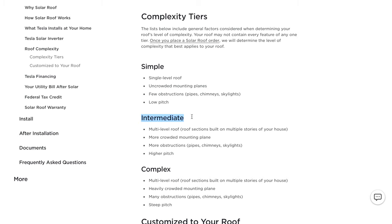Intermediate: multi-level roof, roof sections built on multiple stories of your house, more crowded mounting plane, more obstructions such as pipes, chimneys, or skylights, and a higher pitch. And finally, complex: multi-level roofing, roof sections built on multiple stories of your house, heavily crowded mounting plane, many obstructions such as pipes, chimneys, or skylights, and steep pitch.